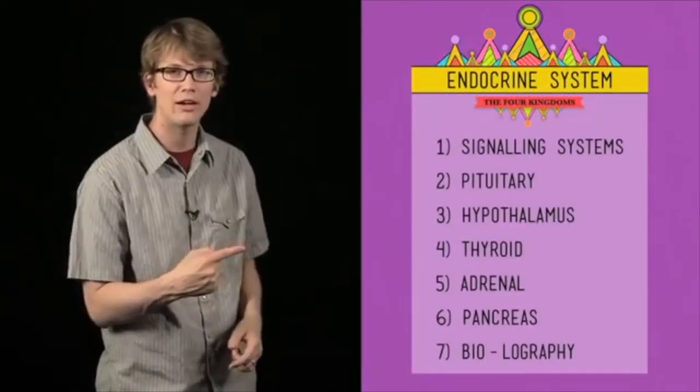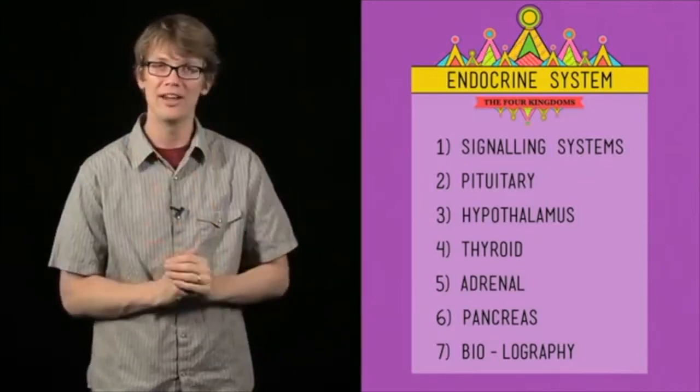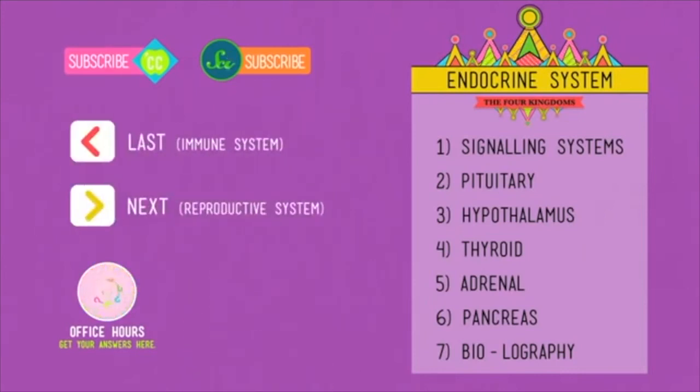Thank you for watching this episode of Crash Course Biology. If you want to revisit anything, there's a table of contents. Thanks to everyone who helped put this episode together, and if you have any questions, there's Facebook, Twitter, and of course the comments below.